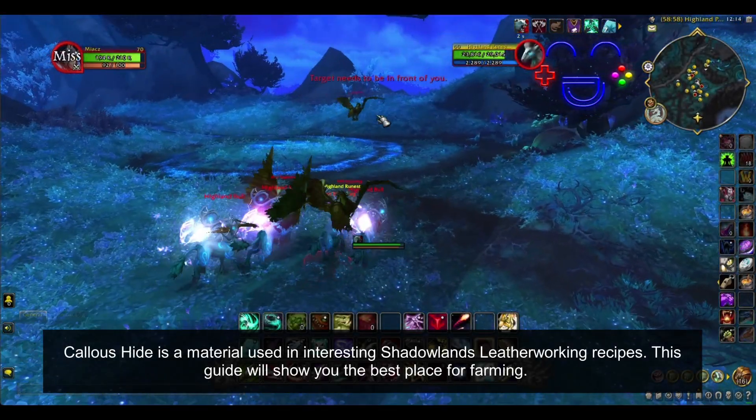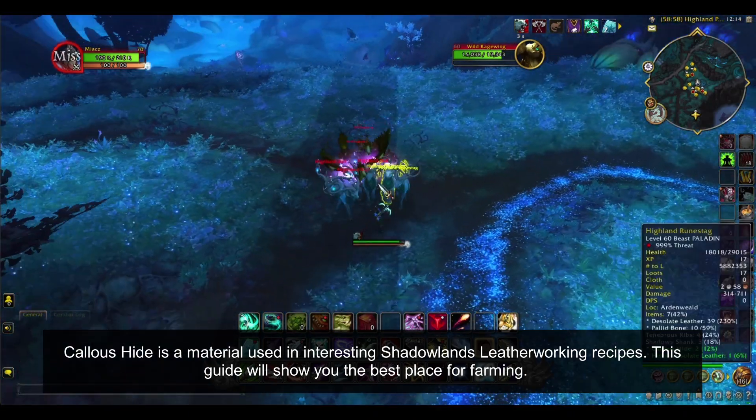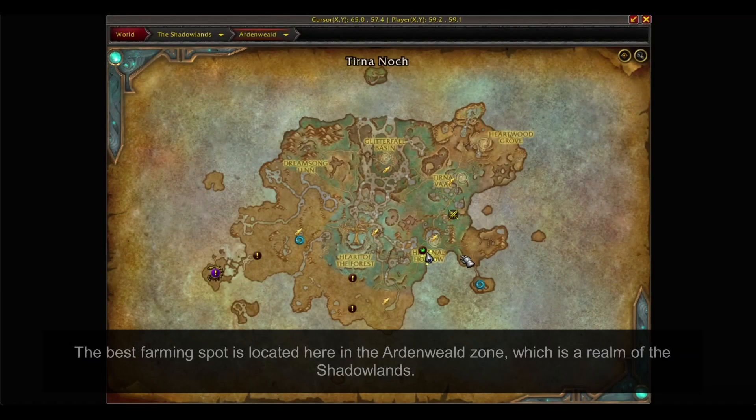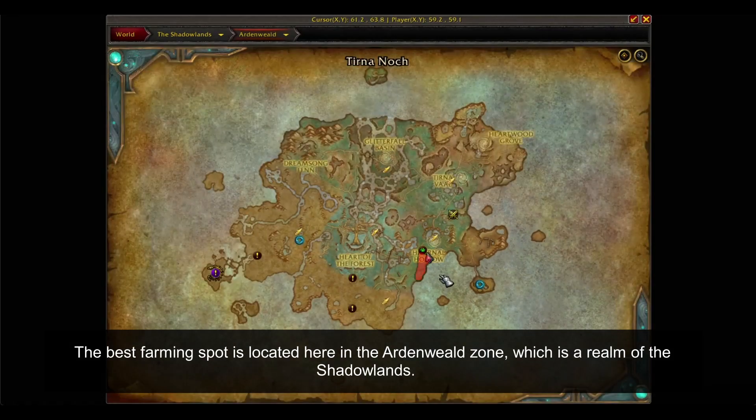Callus Hide is a material used in interesting Shadowlands leatherworking recipes. This guide will show you the best place for farming. The best farming spot is located here in the Ardenweald Zone, which is a realm of the Shadowlands.